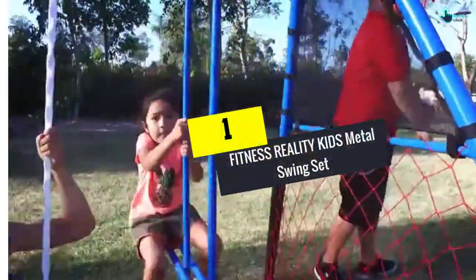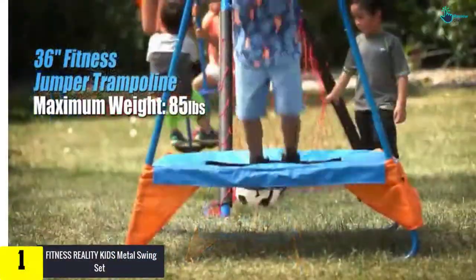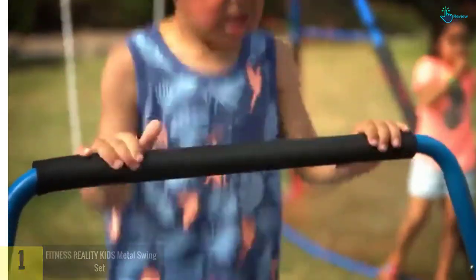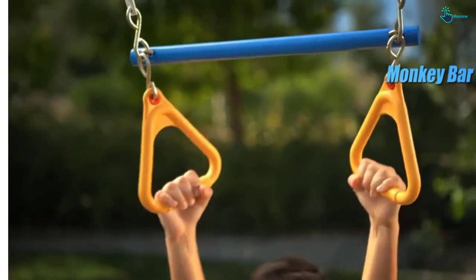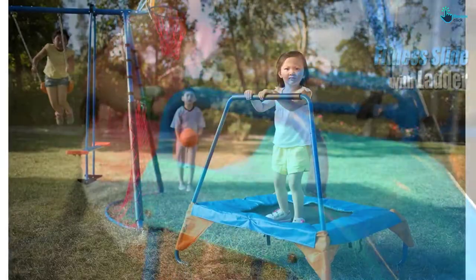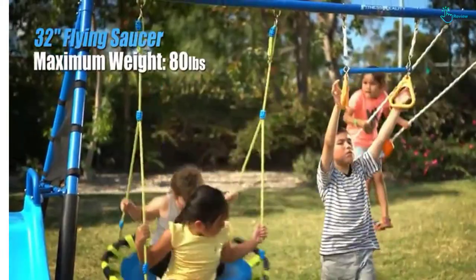And finally at number 1, we have the Fitness Reality Kids Metal Swing Set. This swing set is designed for children ages 3 to 8 years old. It is built with a 2-inch tubular steel frame which has been powder-coated for longer life. This allows up to 9 kids to play all at the same time. There are 8 activity stations so your kids can enjoy everything from swings and slide to the glider and monkey bars to enjoy time outdoors. This fitness swing set meets all standards for the ASTM American Society for Testing and Materials, as well as the CPSIA Consumer Product Safety Improvement Act. It also includes a 36-inch trampoline, a 32-inch flying saucer, a basketball hoop and backboard, a soccer ball and soccer goal with net, a basketball, and an air pump. There is an 80-pound limit on each feature accessory.